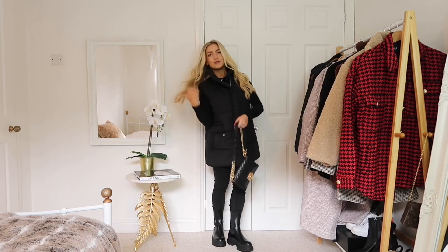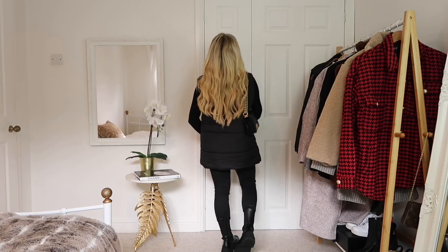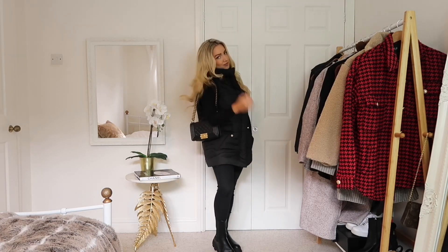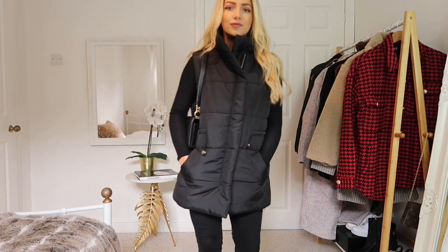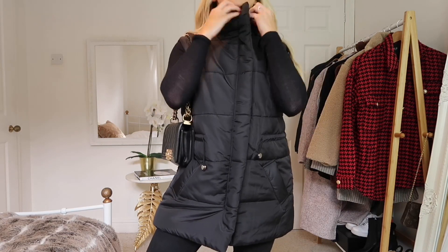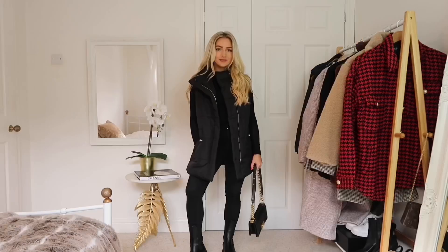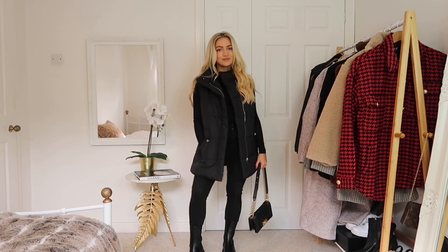I wanted to include this gilet from Boohoo because I think these are great to layer with, and for those in-between weather days when it's not too cold but you just feel like you need something. I really liked this one because it looks quite stylish for a plain black gilet. It's slightly oversized and with an all-black look, I don't think you can go wrong.